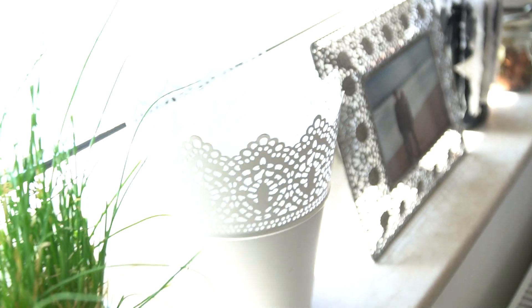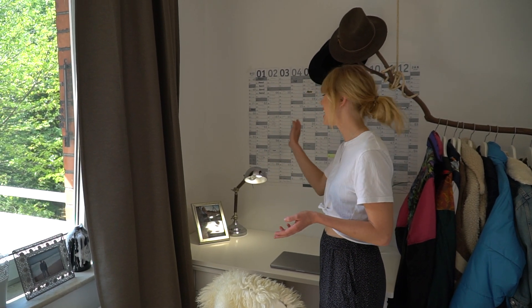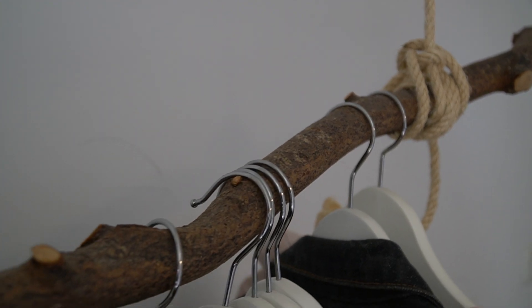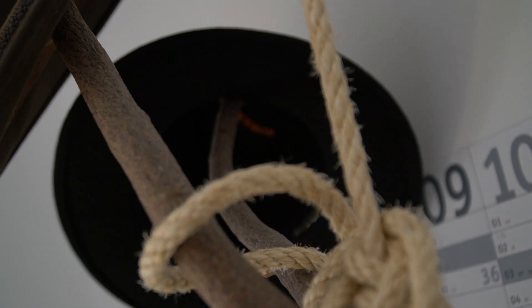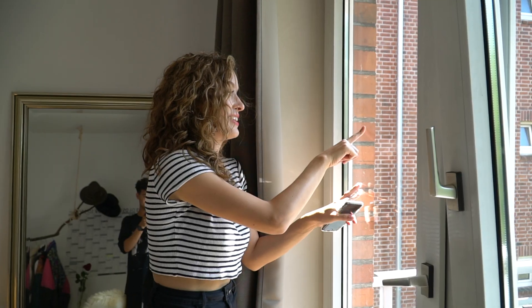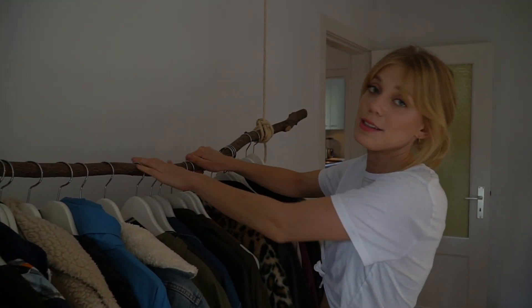Hier sind meine Pflanzen – mein Schnittlauch und mein Basilikum, die auch leben, so halb. Hier ist dann auch mein Schreibtisch, der auch von Ikea ist – außer die Lampe, die habe ich von irgendeiner anderen Firma. Dann kommen wir zu meinem Schmuckstück in meinem Zimmer: meiner Kleiderstange. Die habe ich tatsächlich von zu Hause mitgebracht aus unserem Garten – da habe ich ein Stück von einem Baum abgesägt, schön geputzt und hier in zwei Seilen aufgehangen. Super praktisch, hat perfekte Dicke für die Kleiderbügel, die auch von Ikea sind. Es hält bombastisch und ich liebe sie.